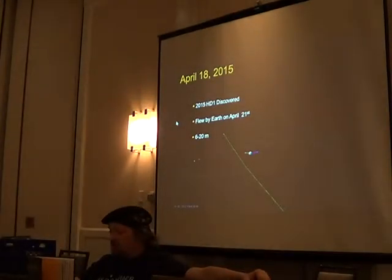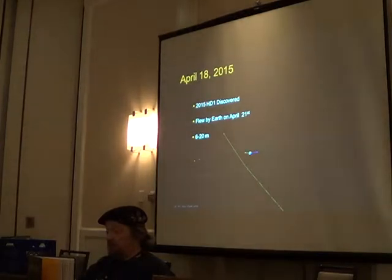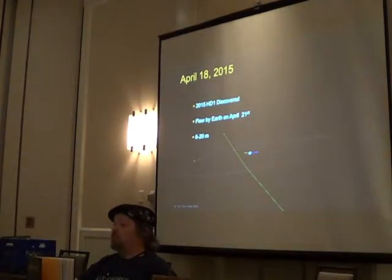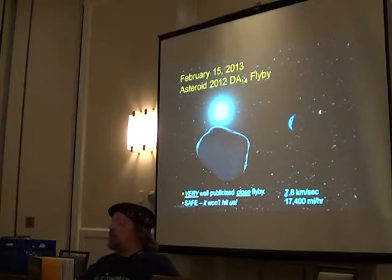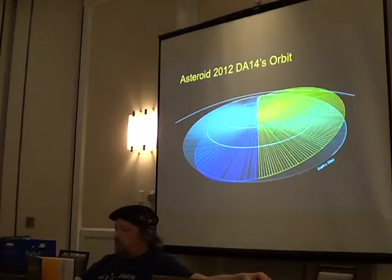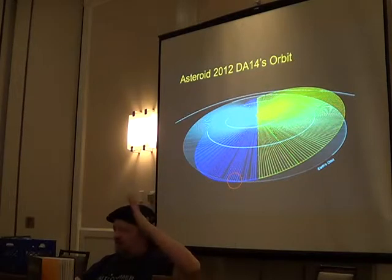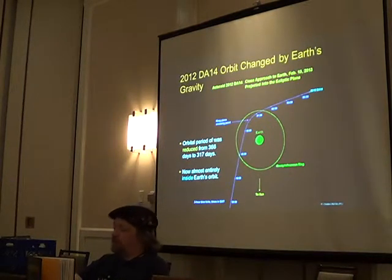One week ago, this object was discovered and it flew by Earth a couple of days ago — it was 6 to 20 meters. This is happening all the time. In February 2013, there was a very well-publicized flyby of an asteroid. It was all over the news, going to be safe, won't hit us. It flew inside the geosynchronous circle and the gravity of the Earth actually changed its orbit. That can happen quite a bit — if an asteroid gets too close to a planetary body, its orbit can change.